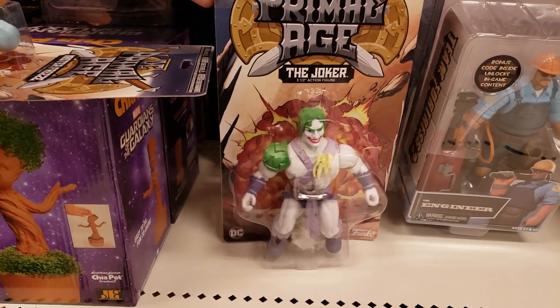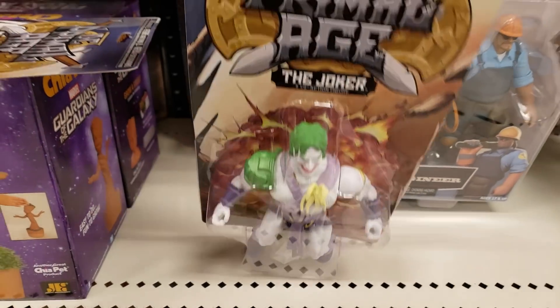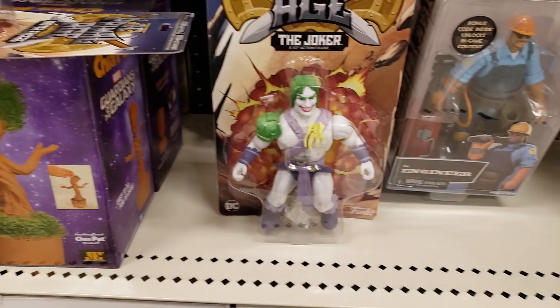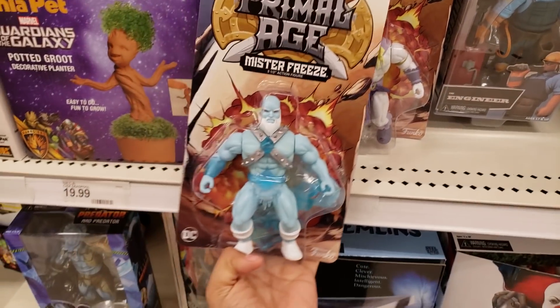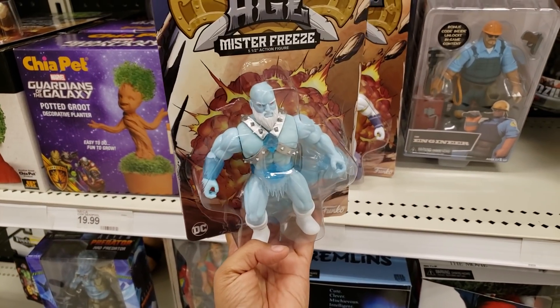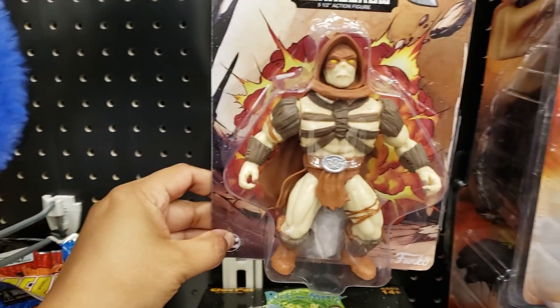In DC Primal Age, we have the Joker — doesn't he look funny? They just remind me of He-Man every time I see them. And who's this one? We have Mr. Freeze — he looks kind of like a white walker to me, like a buff one. And we have the Scarecrow — look at that one.